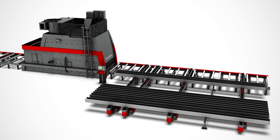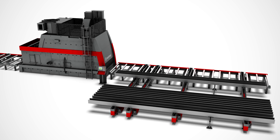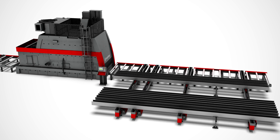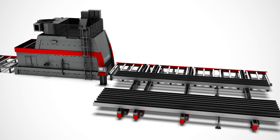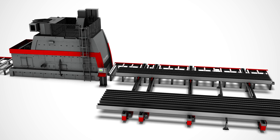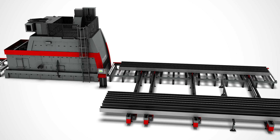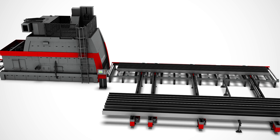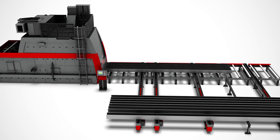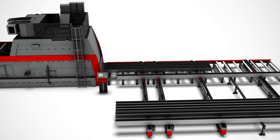The cross-transports use photocells to detect the beams. The beams are then positioned at the correct distance for the shot-blasting process automatically by means of an integrated drag dog. When a batch is ready, it is lifted and transported onto the roller conveyor. While the first batch is being processed, the second batch is already prepared on the cross-transports.